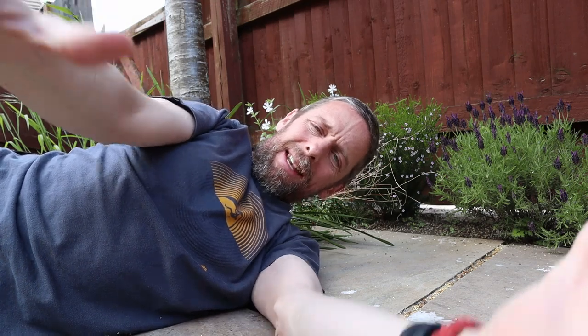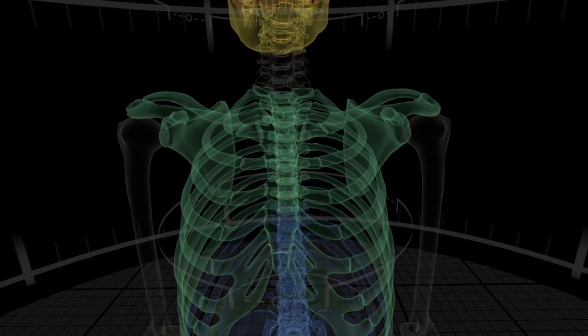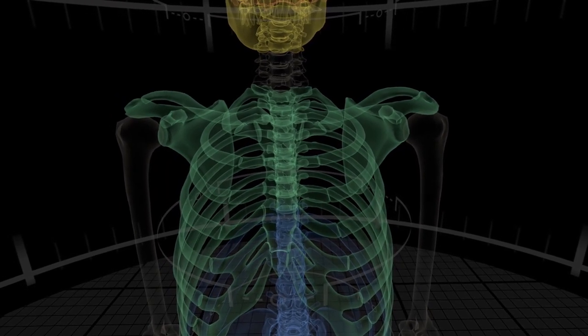The other thing that happens with the thoracic cage is the upper limbs are suspended from it, and the musculature for the upper limbs is also suspended from the thoracic cage. The sternum is the only bony anchoring point for the clavicle. The clavicle, the scapula - those are the shoulder girdle, attached to the humerus - so that's another important function of the sternum.